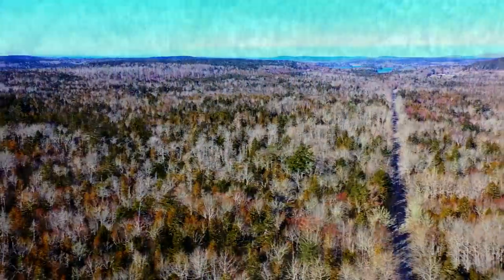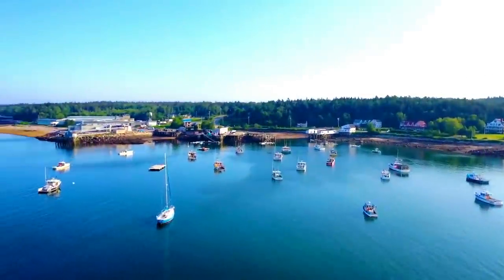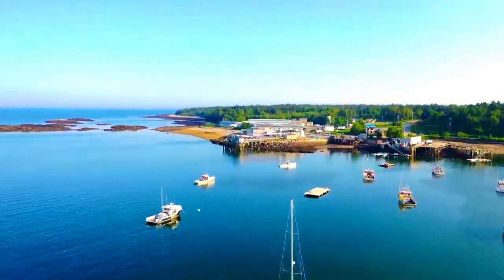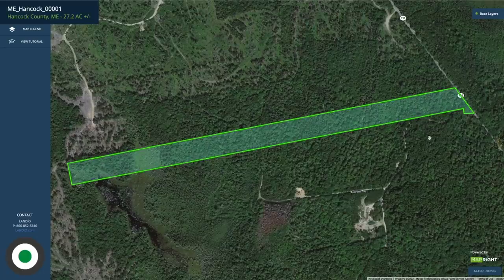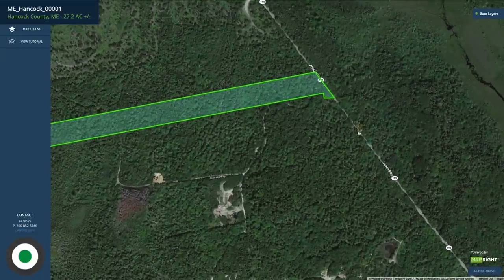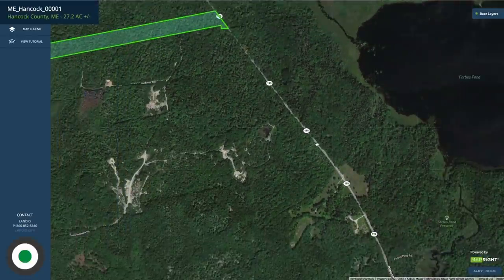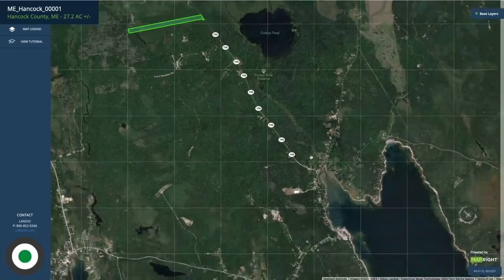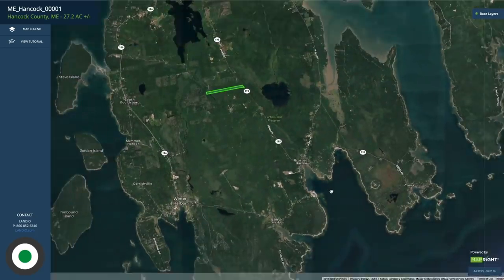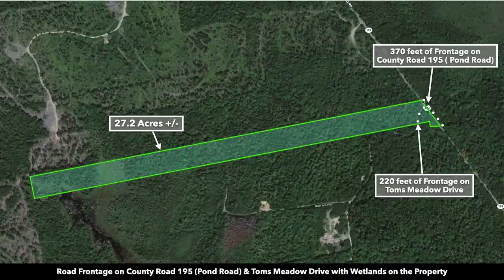Hello, this is Torrey with Land Deal. We have a 27-acre wooded property in Maine with paved road frontage, just minutes from Prospect Harbor and the waters of the Atlantic Ocean. The property is highlighted in green on the map, with paved road frontage along the entire east portion. This is known as Highway 125, also known as Pond Road. Take that south and it leads directly to Prospect Harbor — only about 2.3 miles from the southeast corner. You also have roughly 370 feet of frontage along County Road 195.